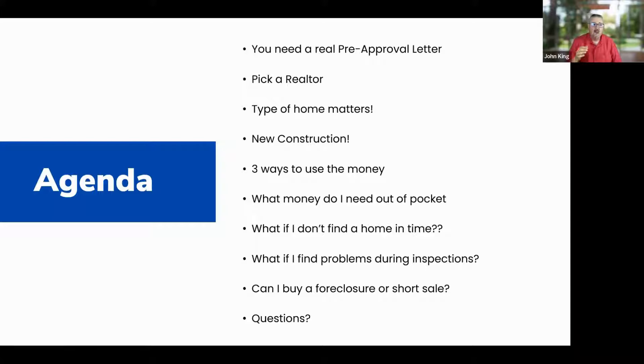We're going to talk about the fact that you need a real pre-approval letter. What you got from your lender is not what you need to actually submit with an offer. What you got when you submitted your voucher request is not a full pre-approval letter. I'll explain the difference.